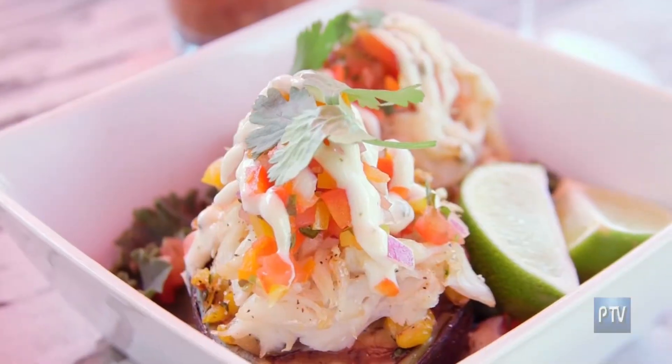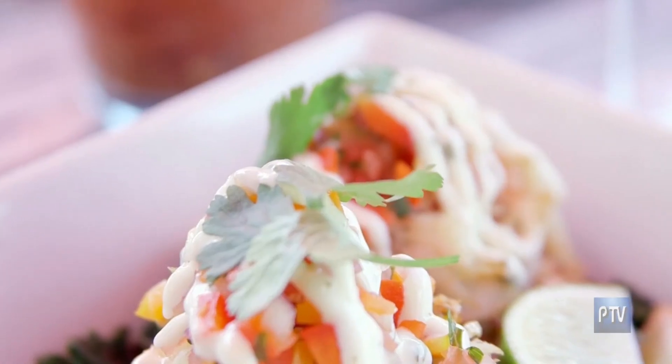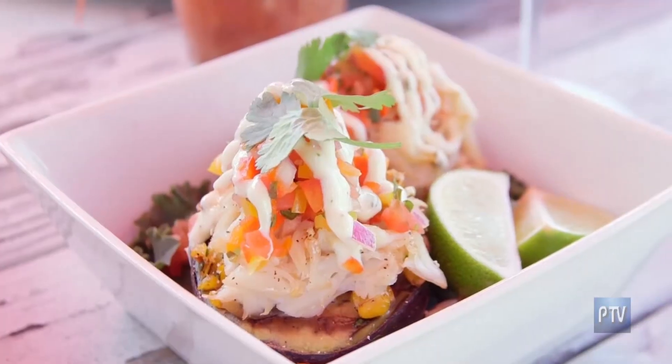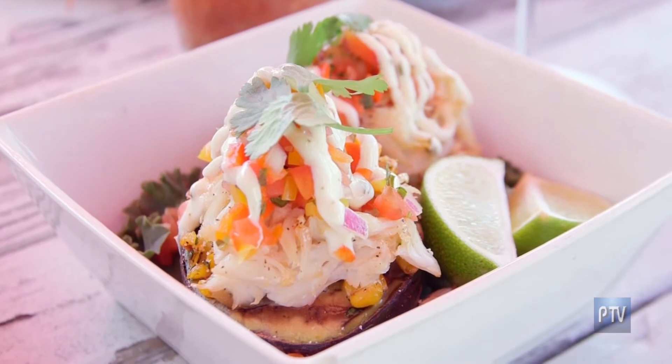So tell me about these dishes we have in front of us. So we have a few of our most popular. We'll start with the baked avocado, which is our most popular appetizer. It's an avocado cut in half. We have roast corn roasted with some cilantro, lime juice, salt and pepper — very simple. And then jumbo lump crab meat, a little pico de gallo, cilantro cream, and fresh lime juice.